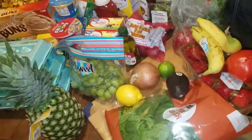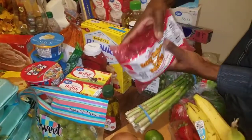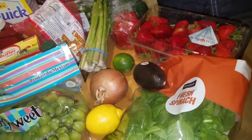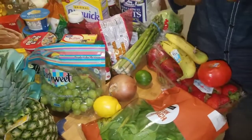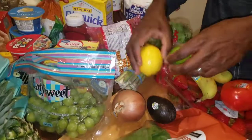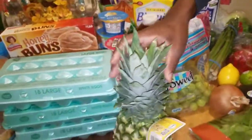We got asparagus — we're trying to eat healthier. Some baby Dutch red potatoes for our crab bowl. We got bananas, strawberries, spinach, and some avocado — I just started getting into avocado. Some key lime and lemon for some of the recipes, onion, and grapes — frozen grapes, try it, you'll thank me for it. And pineapple.